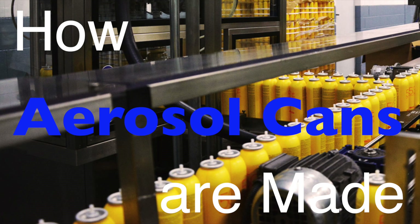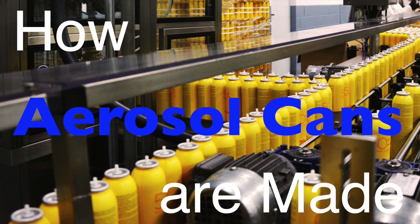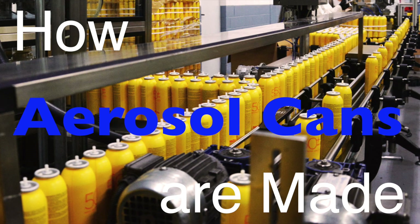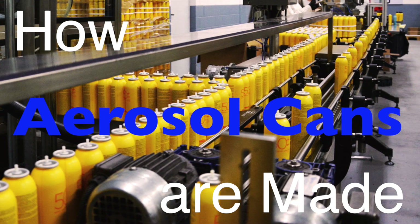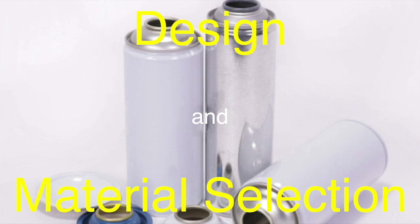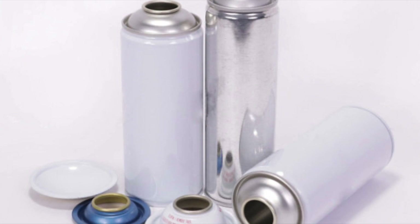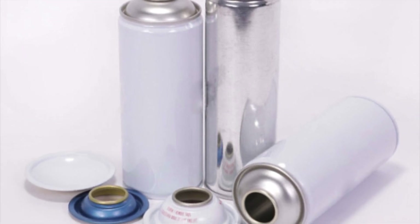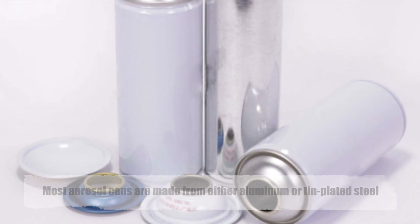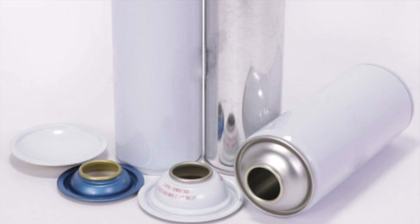Now let's delve into the fascinating process of how aerosol cans are made. The manufacturing of aerosol cans involves several key steps, each crucial to ensuring the final product is safe, effective, and reliable. The first step is designing the can itself. The design must consider factors such as the type of product it will contain, the desired spray pattern, and the type of propellant to be used. Most aerosol cans are made from either aluminum or tin-plated steel, chosen for their durability, resistance to corrosion, and ability to maintain the integrity of the product inside.